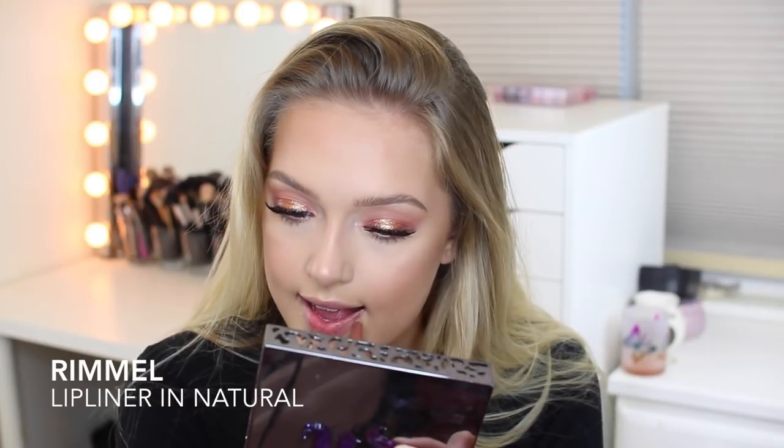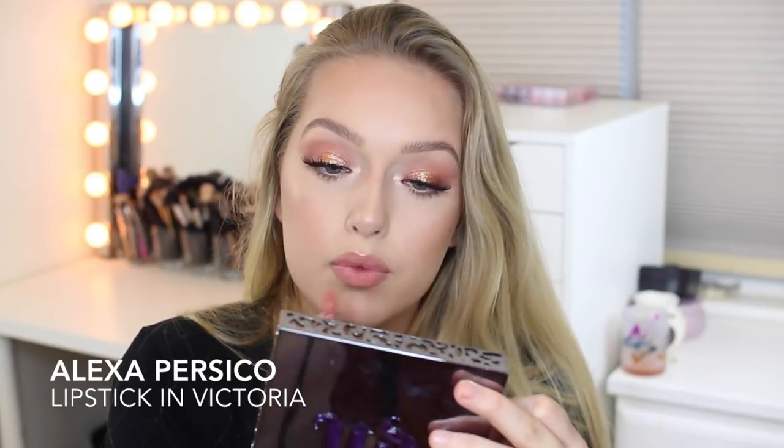I'm just going to be lining my lips from Rimmel in the shade Natural. And from Alexa Prusico, I'm going to be taking their Victory Lipstick as well as their Lip Gloss in Naked.